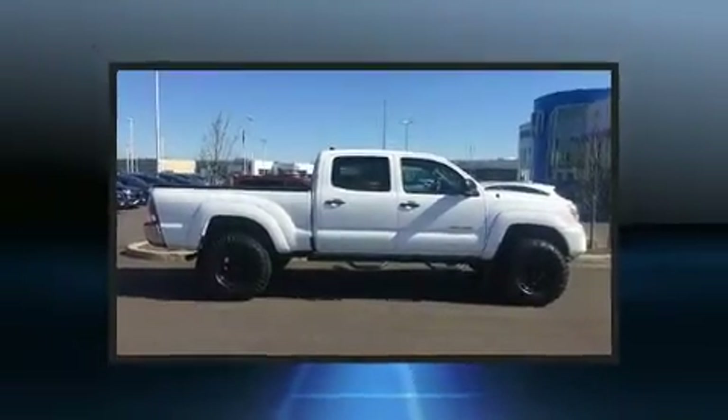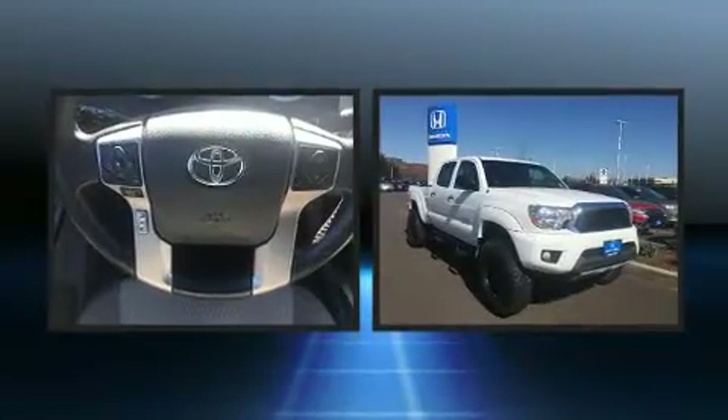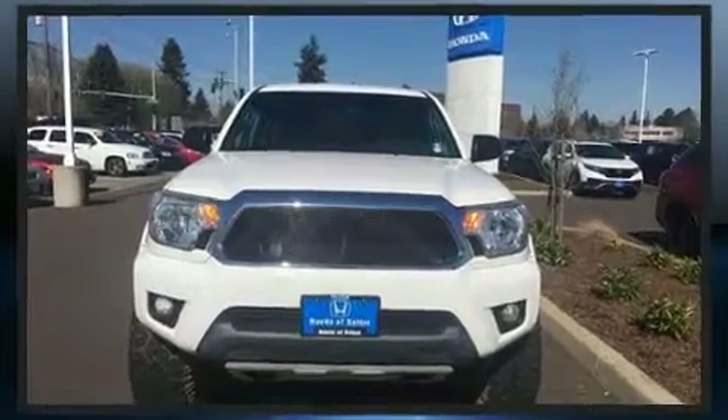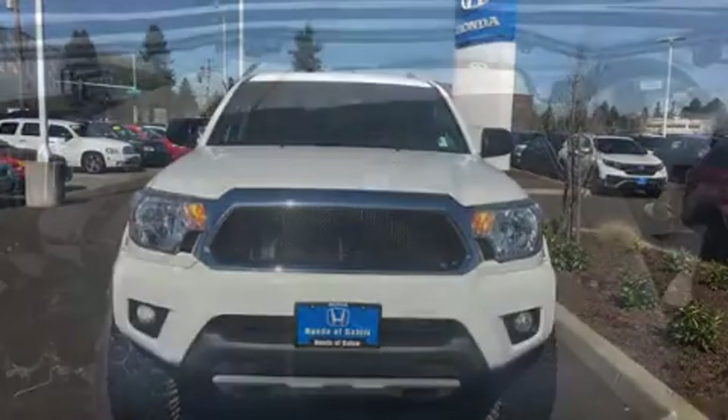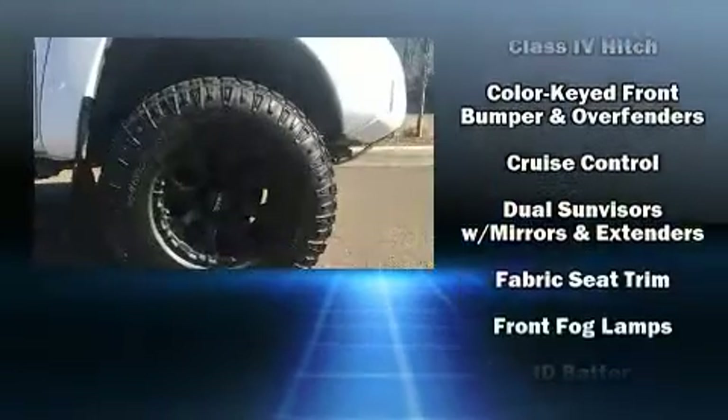Toyota also prioritized safety and security by including head curtain airbags, front and side impact airbags, traction control, brake assist, anti-whiplash front head restraints, ignition disabling, and ABS brakes.